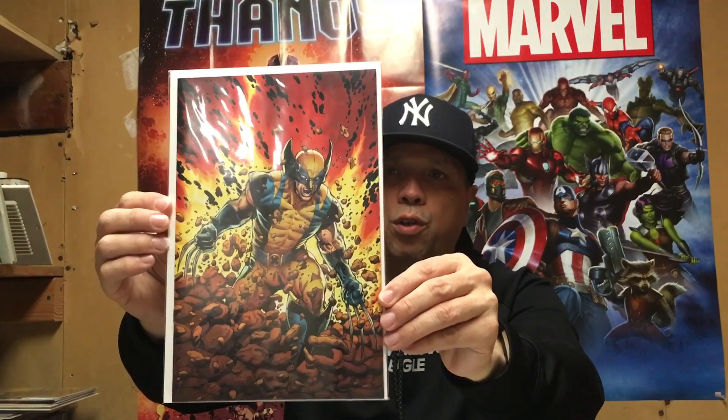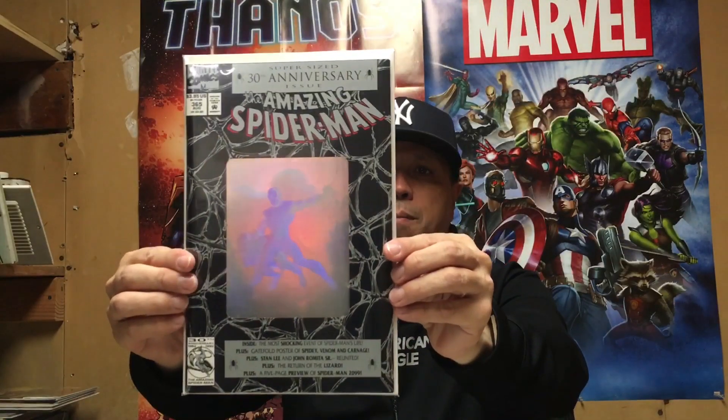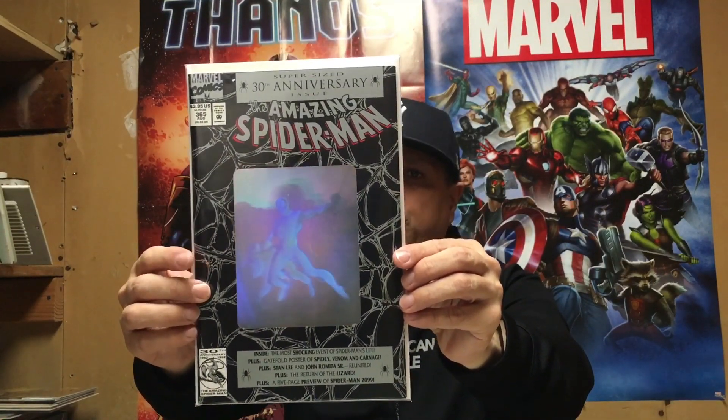Talking about random acts of kindness — I had a fellow co-worker gift me some books, and I really, really appreciate it because this person really went above and beyond. Got me this beautiful Return of Wolverine variant, and Amazing Spider-Man 365 — this is a pristine copy. This might be getting slabbed. There are two books in here that might actually get slabbed.